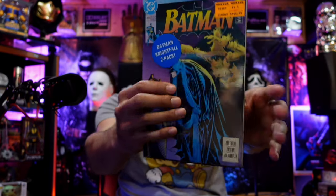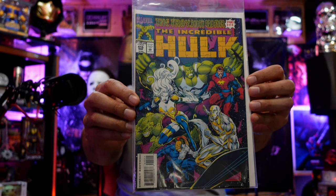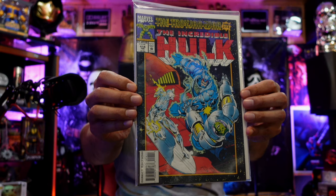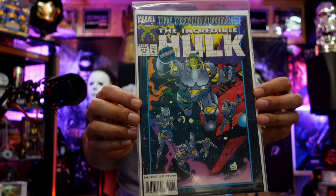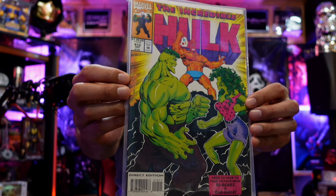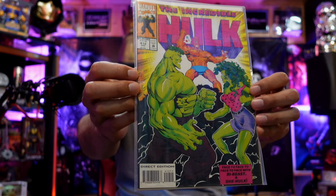More Batman — nice little two-pack packages. Incredible Hulk issue 415 with Silver Surfer and interesting characters down there. Issue 414. Issue 413. Issue 412 — She-Hulk and Hulk teaming up against the Bi-Beast. Maybe we'll see some of this in the She-Hulk Disney Plus show — let's get it!